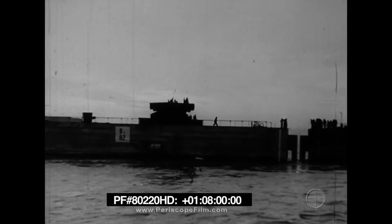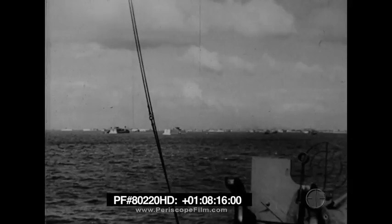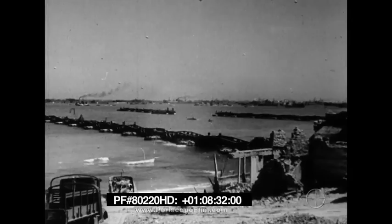Each Phoenix had ten compartments which were flooded to sink the Phoenixes into position. The trim, list, and rate of sinking was controlled by manipulating valves and regulating the flooding of each compartment independently of the others. Crews became very expert in handling and sinking the caissons. Naturally, there was some movement of the caissons due to shifting and settlement, inasmuch as they were placed on an unprepared foundation, and to this extent the top elevation of the assembled breakwater was irregular.